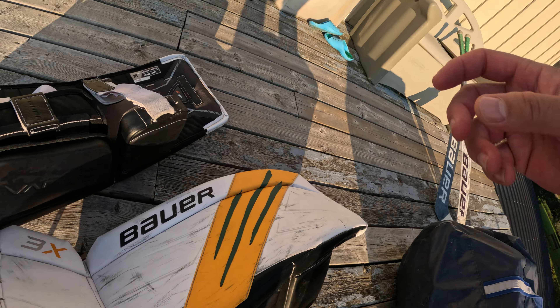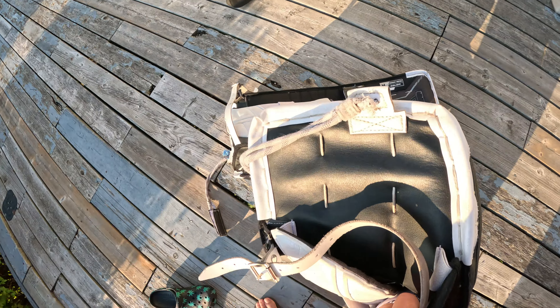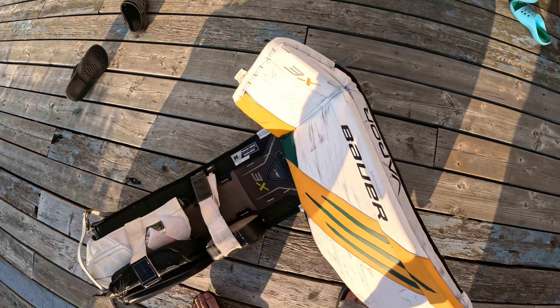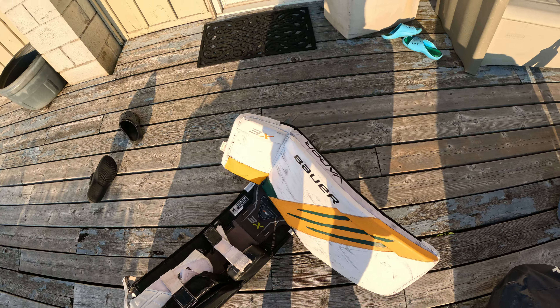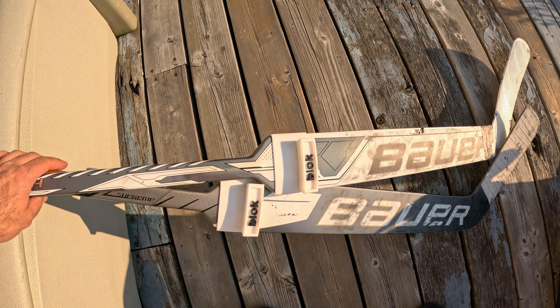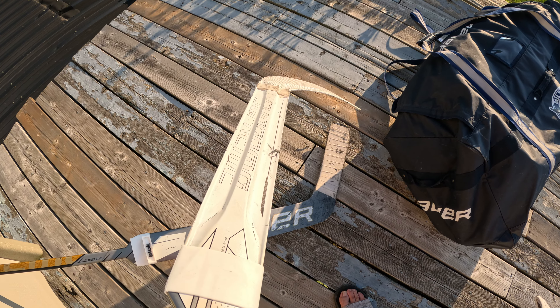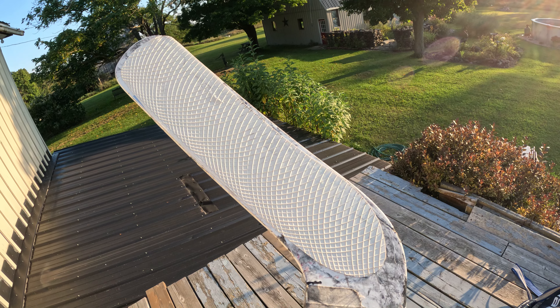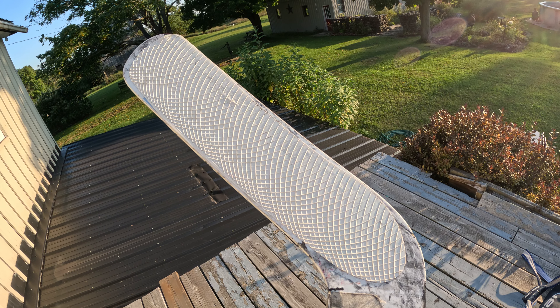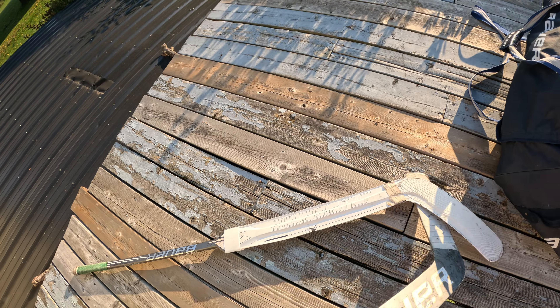Alright, so it's already out. We've got the Bauer 3X pads, pro laces, back strap. And we're going to do our sticks, butt ends, the blocker. We got the Bauer blocker and then we're using the blade tape which I love and will probably get some more of.